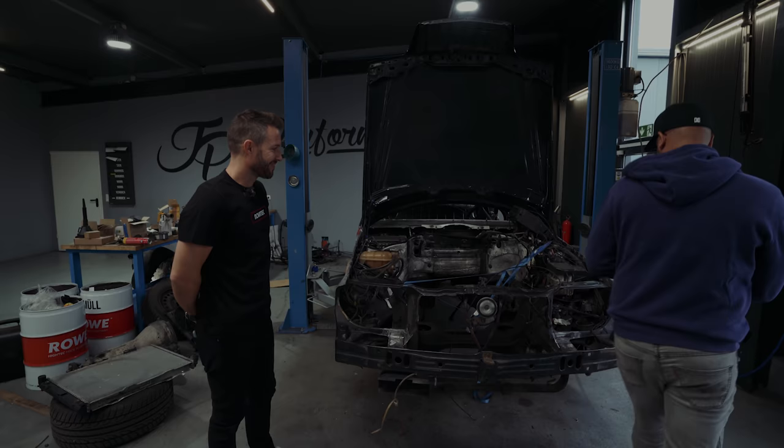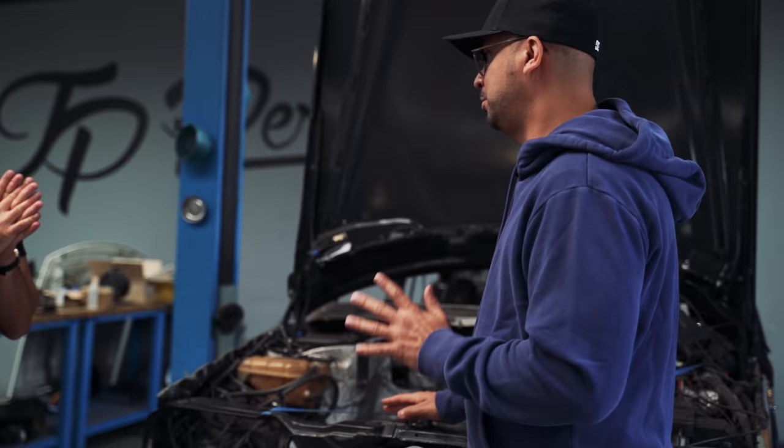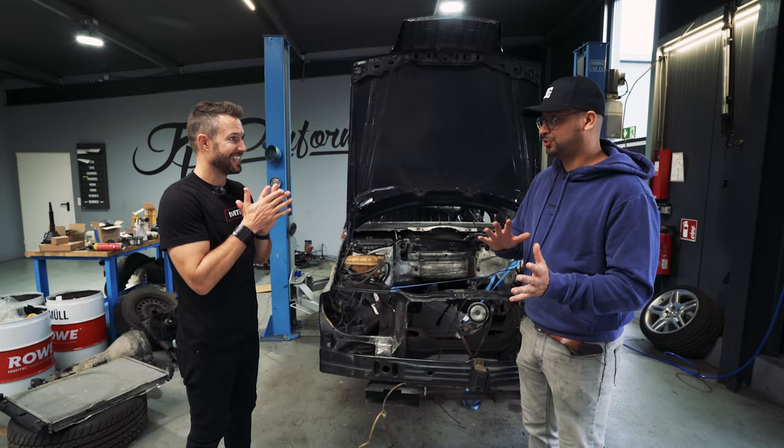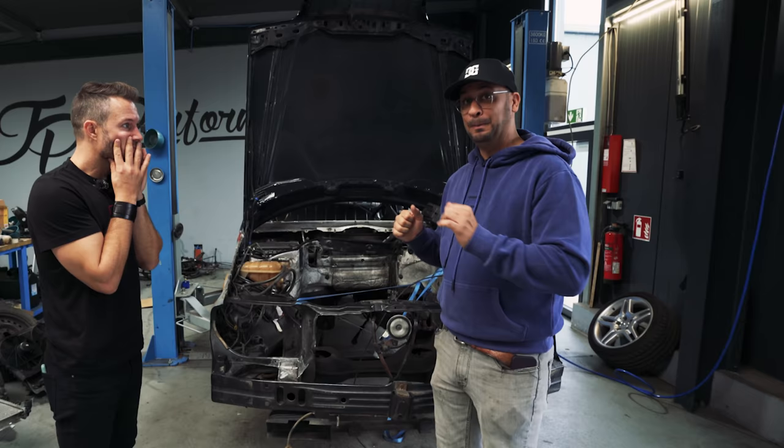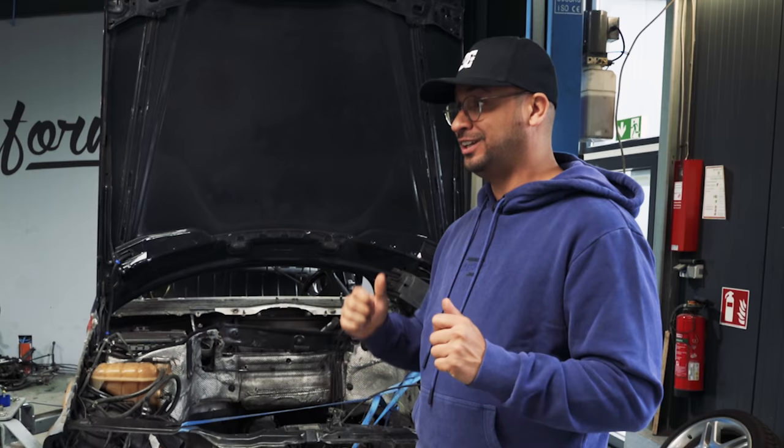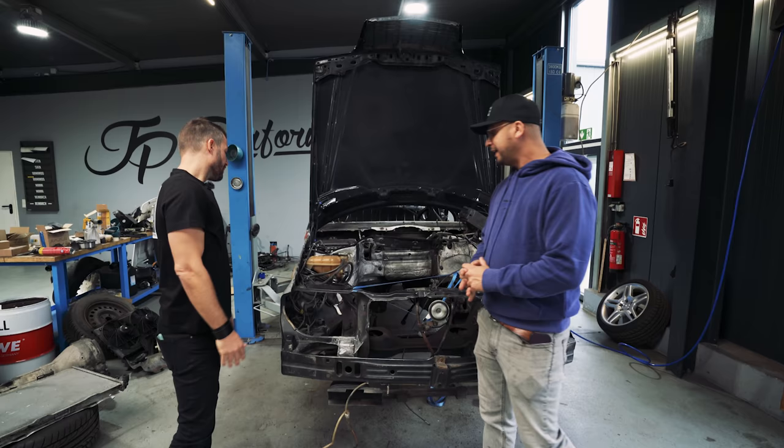You know how a 500E looks? This car will become — are you ready — a V12 engine, manual gearbox, long tube headers like a Pagani, and TUV approved. V12, manual gearbox, long tube headers, and you're allowed to drive it on the street. To me, this is pretty much like a dream car.